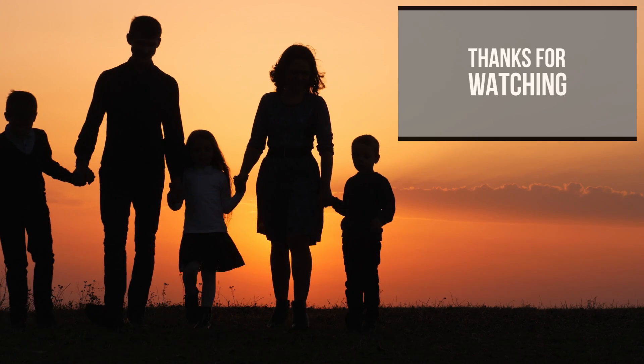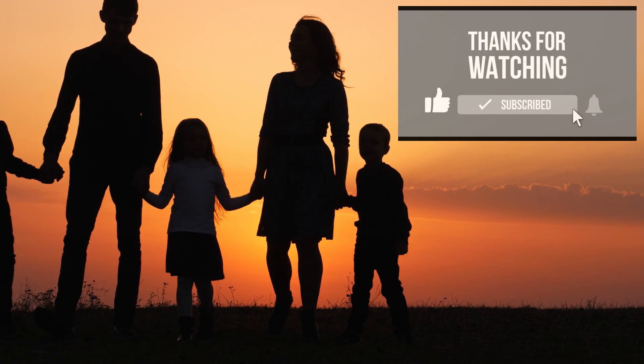Thank you for watching. Check out our other videos for a bit of insight into different topics.